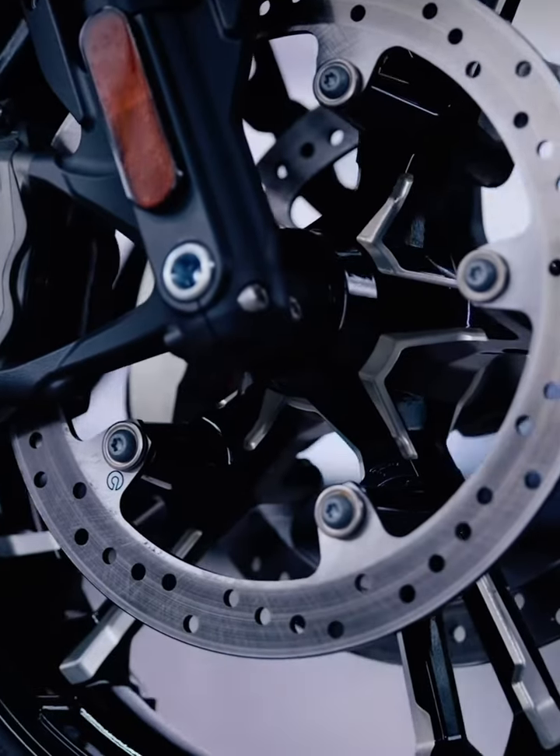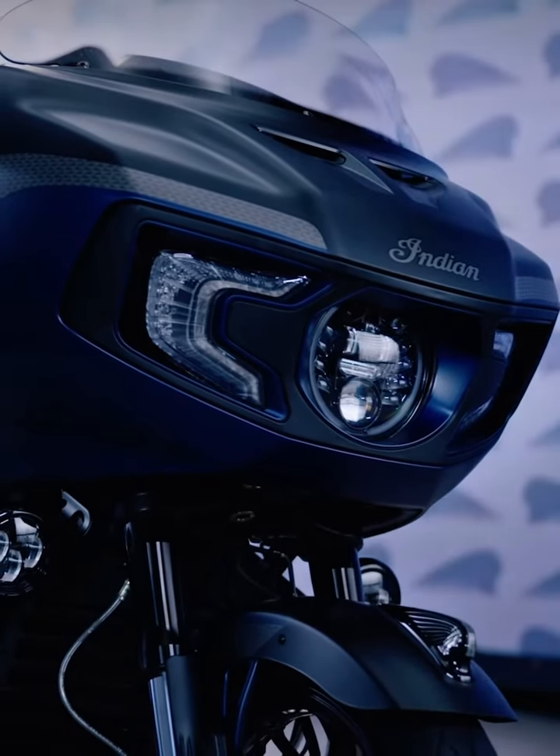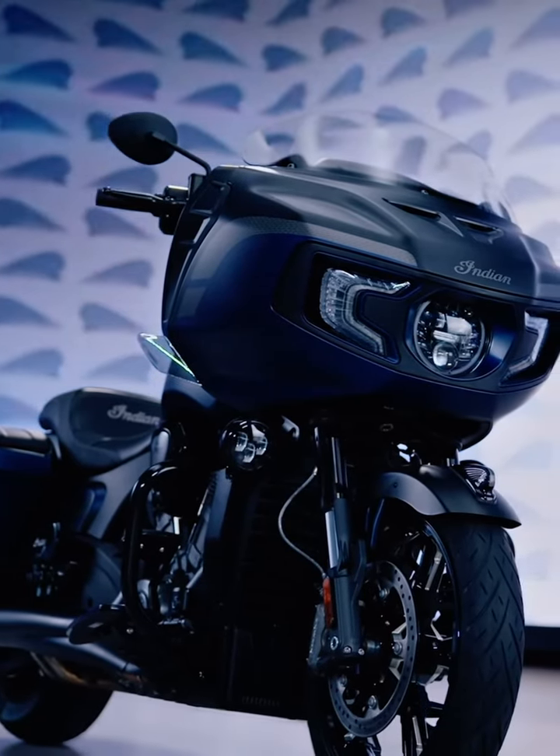Every Elite bike that we create is part of a very, very limited run. And it's an opportunity for us to pull out all the stops and give the customer the best of the best. It's just the ultimate in exclusivity.